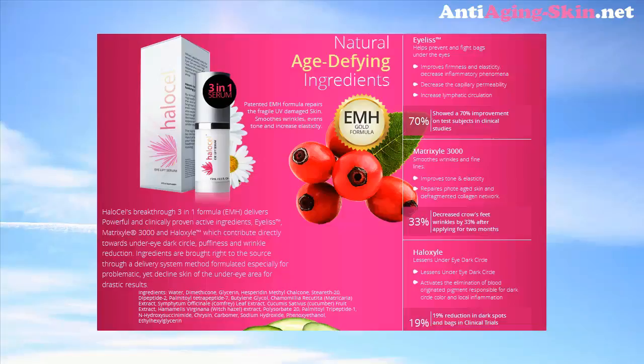Halo Cell lessens under eye dark circles. Halo Cell's breakthrough three-in-one formula delivers powerful and clinically proven active ingredients — Eyeless, Matrix Isle 3000 and Holosyl — which contribute directly towards under eye dark circle, puffiness and wrinkle reduction.